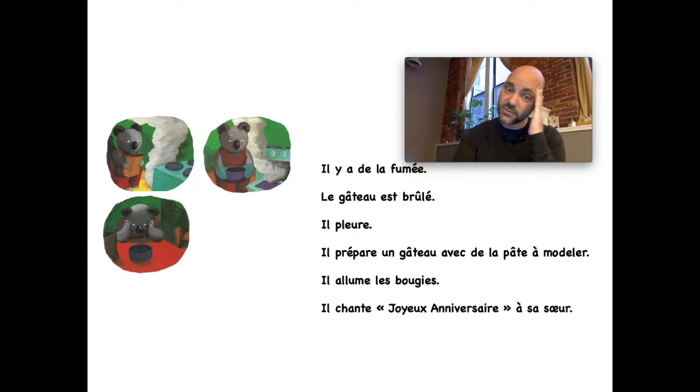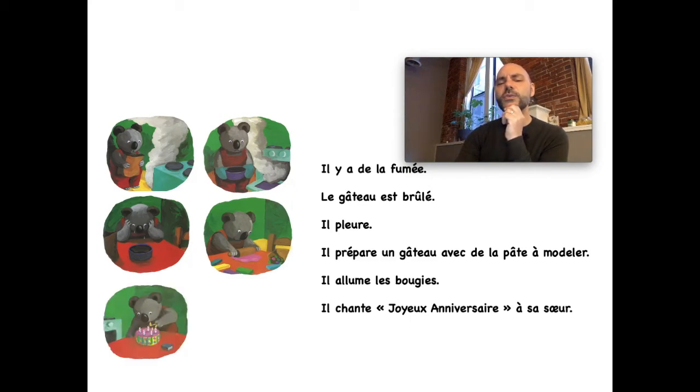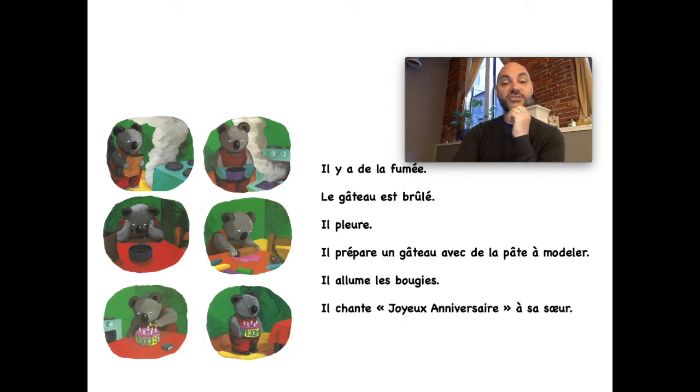And then his reaction — sa réaction — il pleure. Et puis il prépare un gâteau avec de la pâte à modeler — do you remember what la pâte à modeler is? Play-doh, clay. Et puis il allume les bougies — he lights the candles. Et puis il chante joyeux anniversaire à sa soeur — he sings happy birthday to his sister. See all these new words and you can totally understand this entire story!